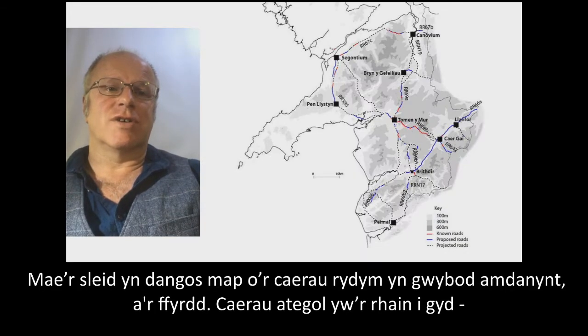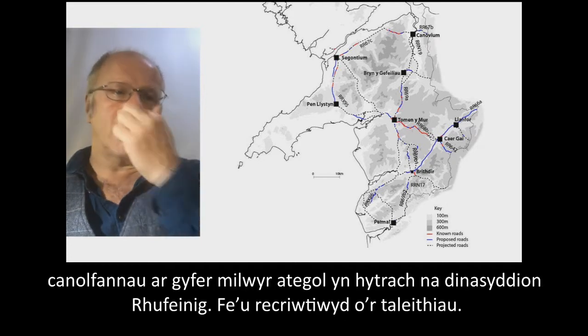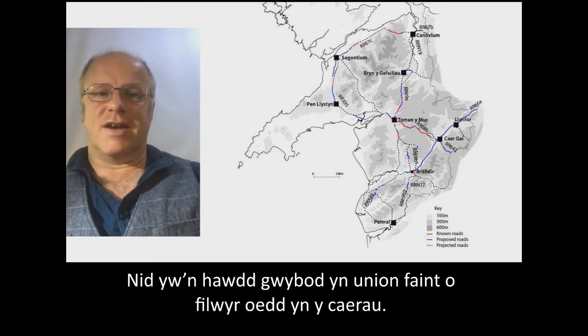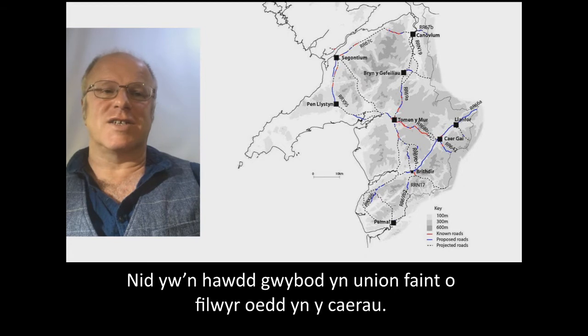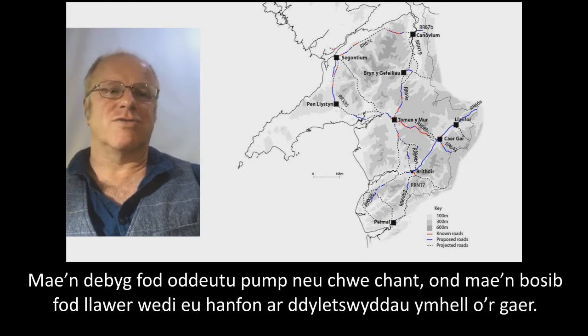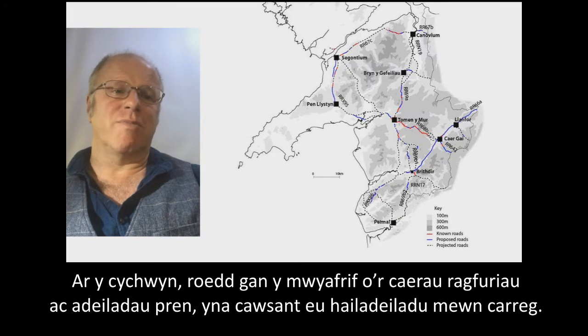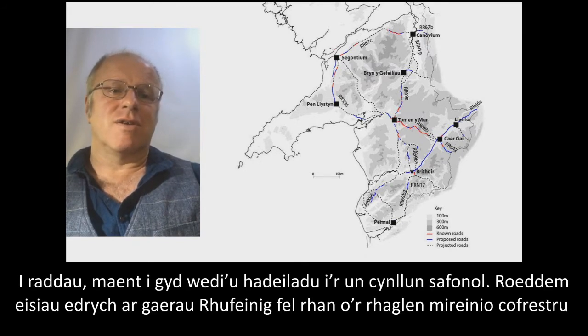We're looking at the Roman forts in North Wales that were set up after the invasion of Agricola. The slide shows a map of the forts and roads. These are all auxiliary forts — bases for auxiliary troops who were not Roman citizens but recruited from the provinces. The exact numbers of troops are hard to determine, but probably five or six hundred. Most initially had turf and timber ramparts, with some later rebuilt in stone, and all are built to a standard plan.